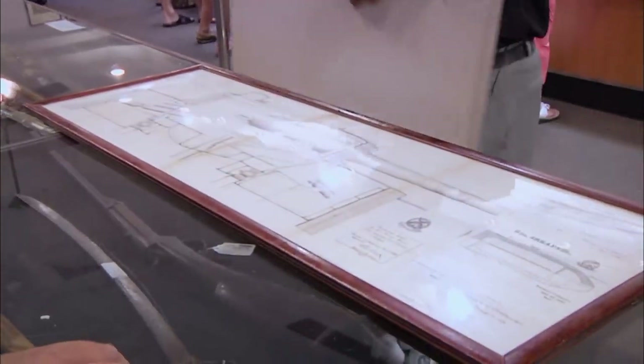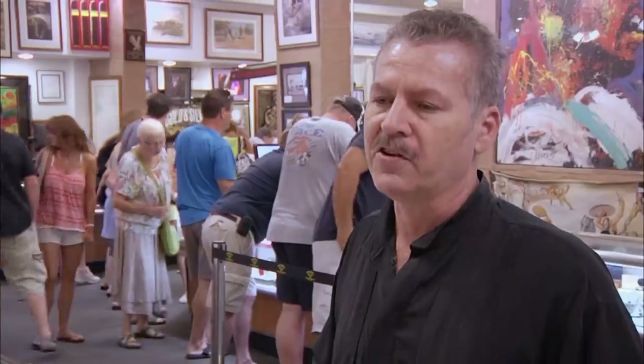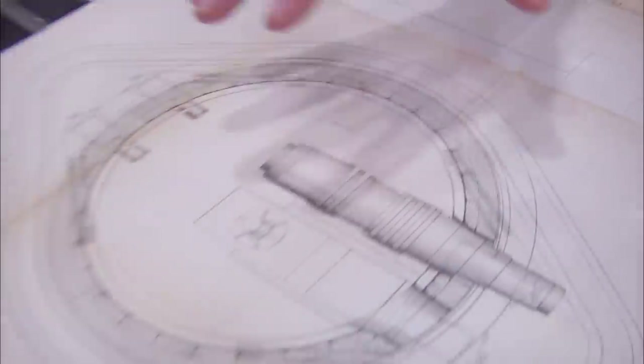What do we got here? Original blueprints to the USS Maine. 1887, 1889, before the ship was sunk. That's really, really cool. These are the propelling machinery, and also 10-inch turret mounts.